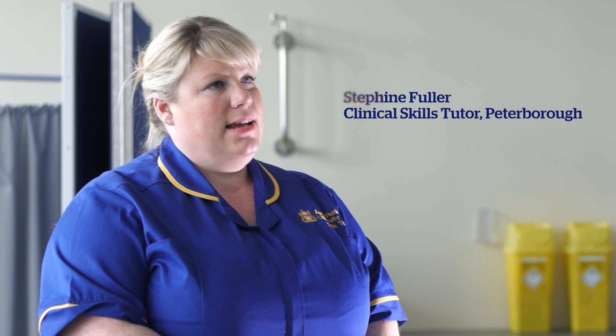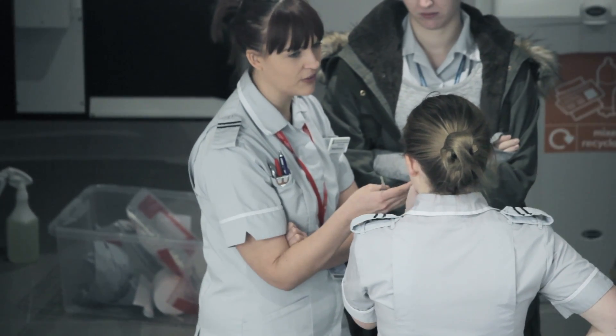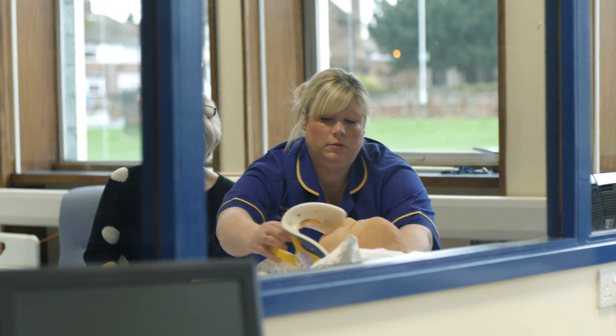My name is Stephanie Fuller and I'm a clinical skills tutor for Anglia Ruskin University, based at Guildhouse in Peterborough. The idea is that the students have the theory before they come into the skills lab, and we build on that when they come in.